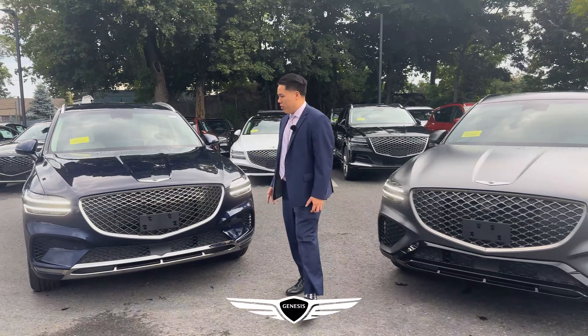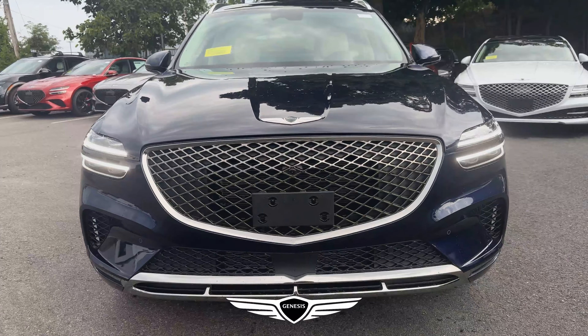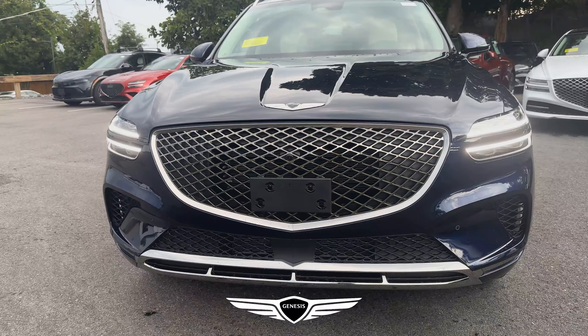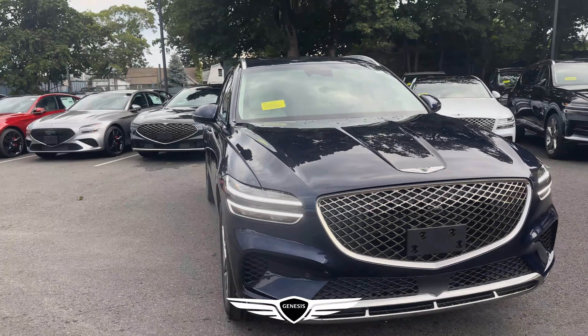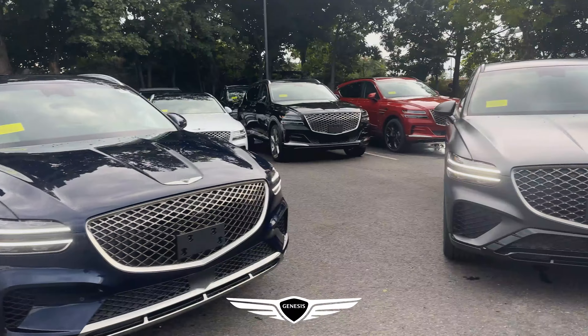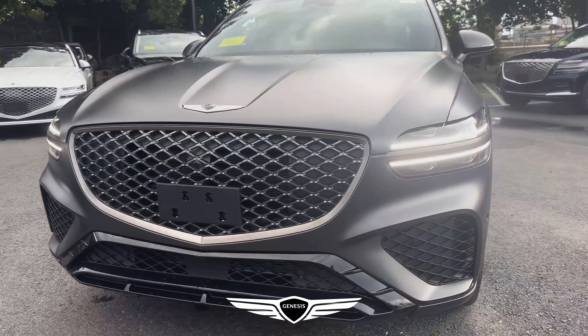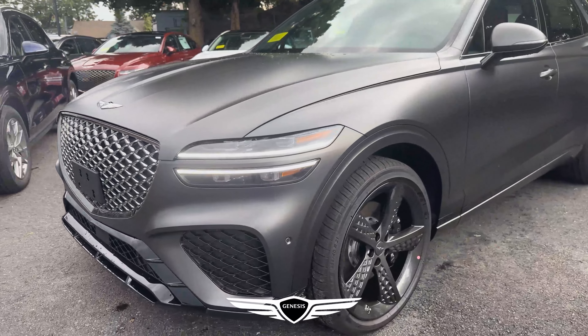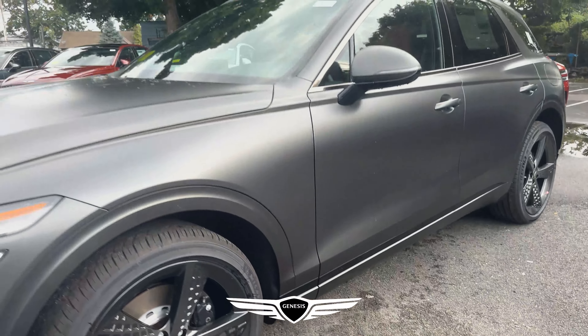On the 2.5 Advanced there's a lot more silver and platinum chrome accents along the vehicle, from the front fascia to the top and sides of the vehicle, including the rims. As you can see, this is the beautiful Capri Blue. On the 2.5 Prestige, you see it's a lot more athletic feel with the blacked-out fascia and blacked-out rims — a little bit lower to the ground.